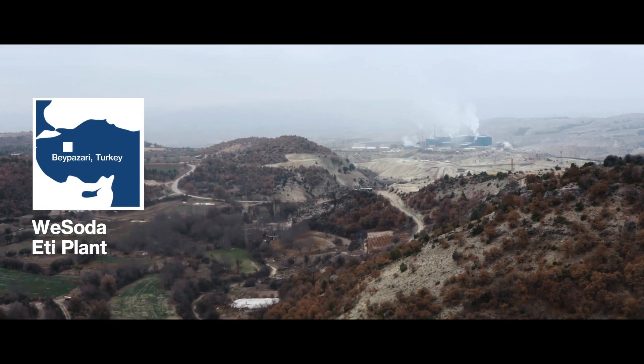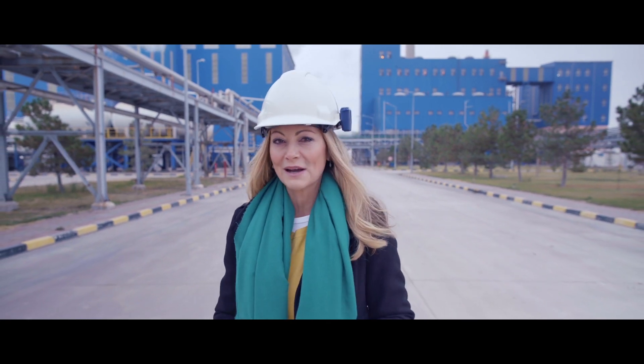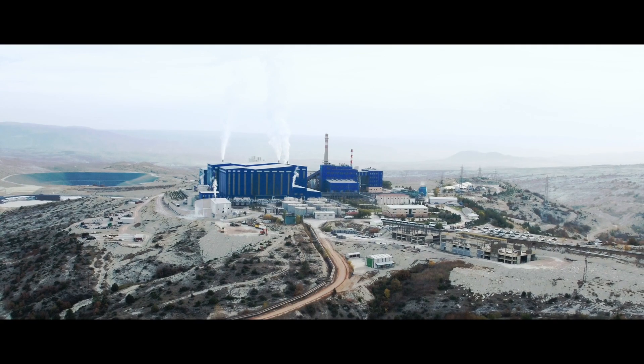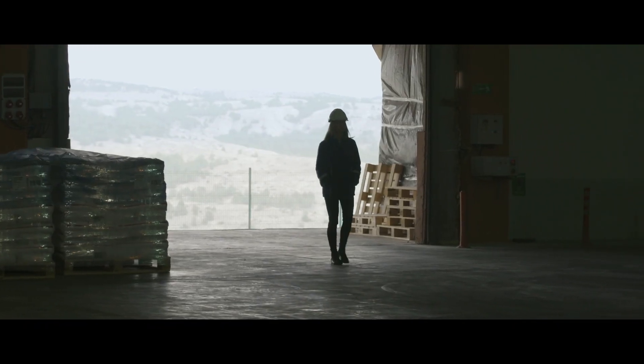Here at Etisoda, another one and a half million tonnes of soda ash and 200,000 tonnes of sodium bicarbonate are produced every year. Opened ten years ago, it is strategically located in Ankara's Beipazari district. But what's life like for those that work here, and what are the opportunities?